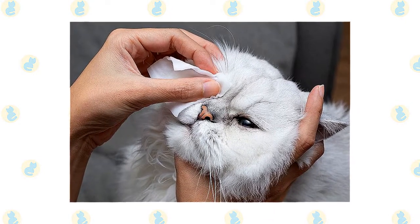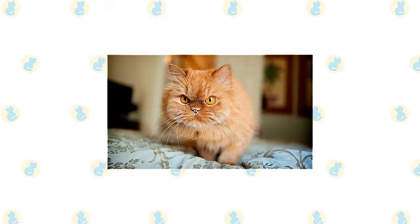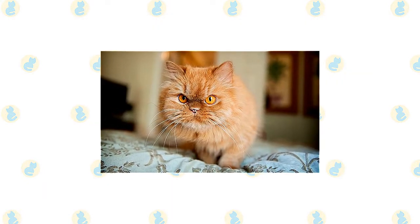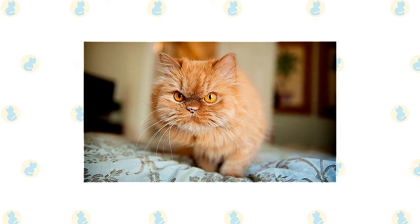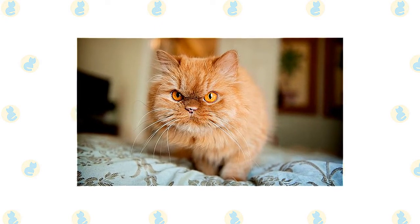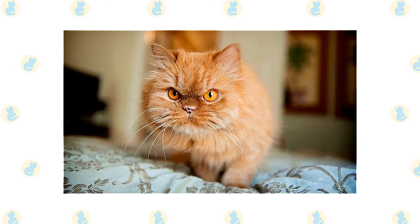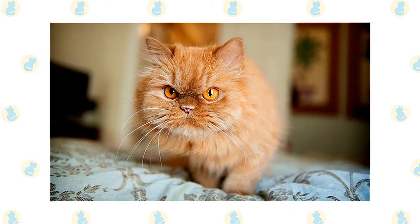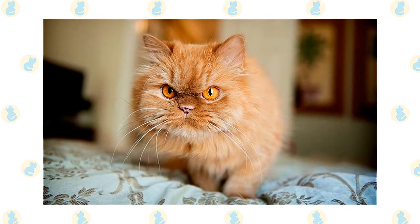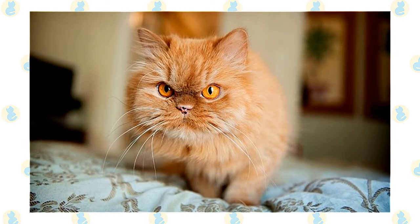Daily dental hygiene is best, but weekly brushing is better than nothing. It's a good idea to keep a Persian as an indoor-only cat — she's not a scrapper and would fare poorly against other cats, dogs, coyotes, and other outdoor dangers. Nor is the Persian's coat suited for shedding dirt, leaves, and stickers. Letting a Persian outdoors means much more time spent grooming, and Persians who go outdoors also run the risk of being stolen by someone who would like to have such a beautiful cat without paying for it.